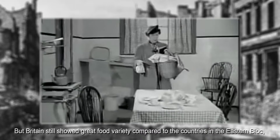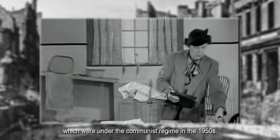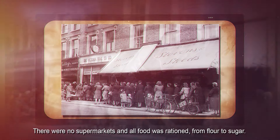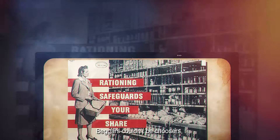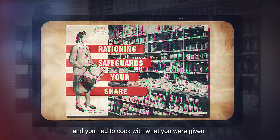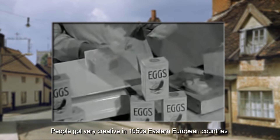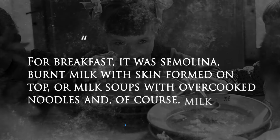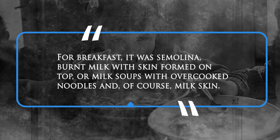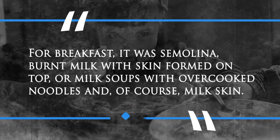Britain still showed great food variety compared to the countries in the Eastern Bloc, which were under communist regimes in the 1950s. There were no supermarkets and all food was rationed, from flour to sugar. Sometimes you'd queue up at a shop not knowing what you'd get. Beggars couldn't be choosers, and you had to cook with what you were given. People got very creative in 1950s Eastern European countries. School meals in Poland were at the top of the list — for breakfast it was semolina, burnt milk with skin formed on top, or milk soups with overcooked noodles and, of course, milk skin.